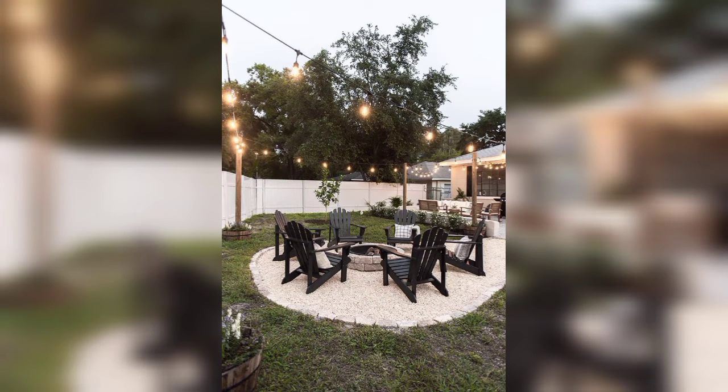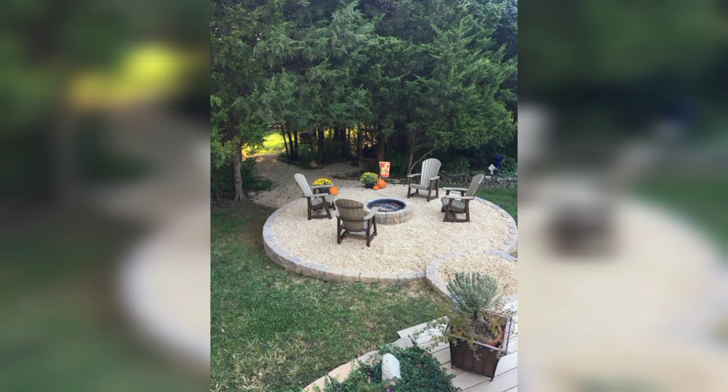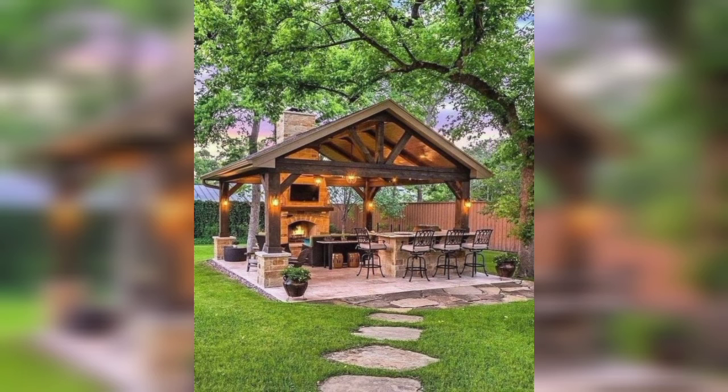50 plus fire pit ideas to turn up the heat in your garden. Fire pits have increased in popularity when it comes to our gardens. We are all on the hunt for ways to stay out in our gardens later, finding fire pit ideas to make the most of our outdoor spaces, whether big or small.